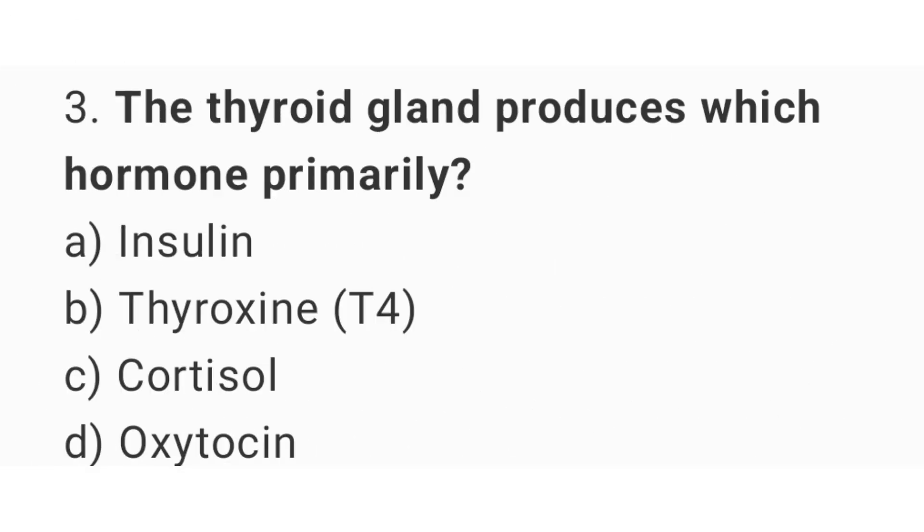Question number 3: The thyroid gland produces which hormone primarily? The right answer is option B, thyroxine.